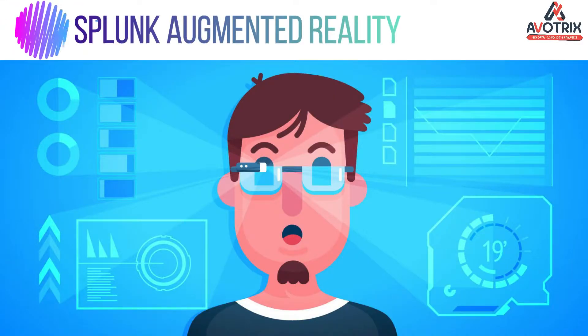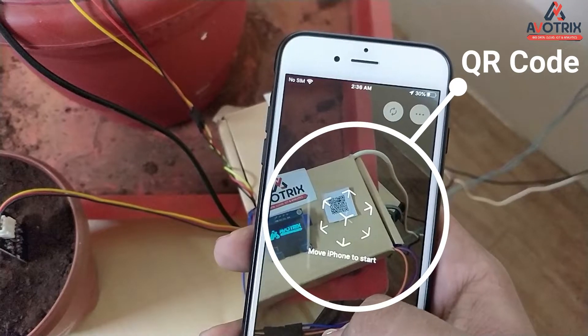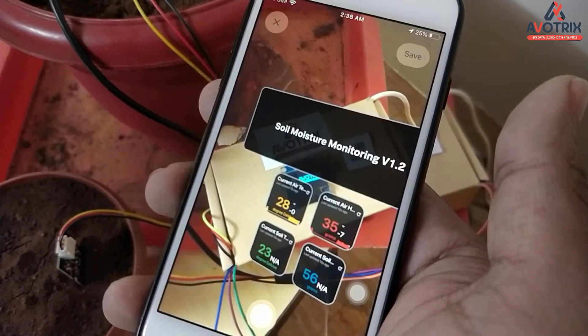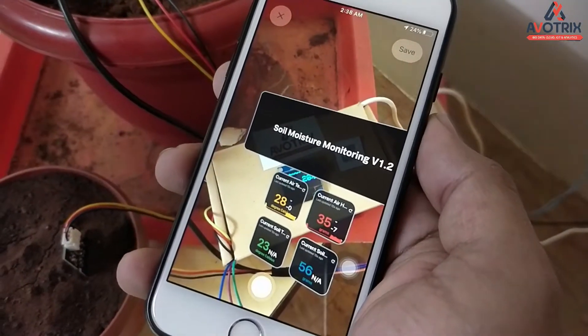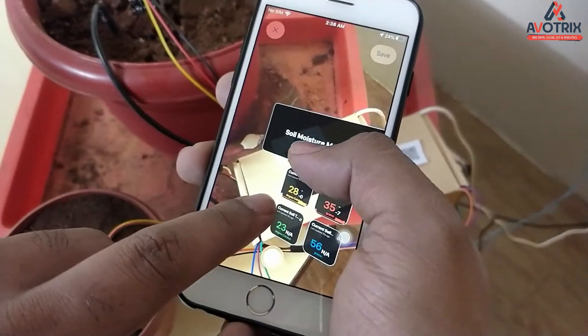For this, we have used Splunk Augmented Reality. By simply scanning the QR code, Splunk provides direct access to the Splunk dashboard and enhances the user experience by overlaying live augmented reality. The farmers can monitor the field conditions from anywhere.